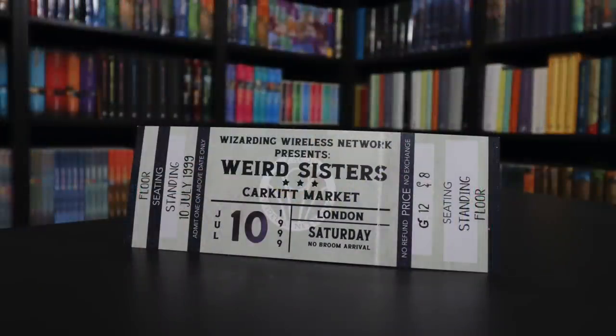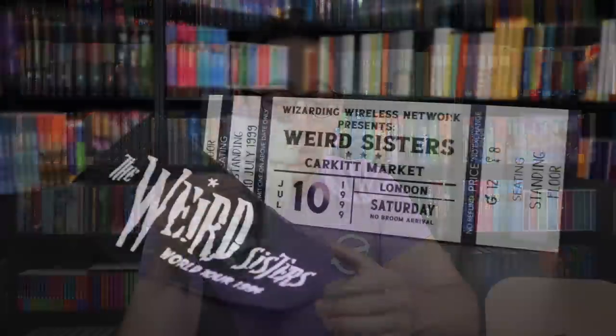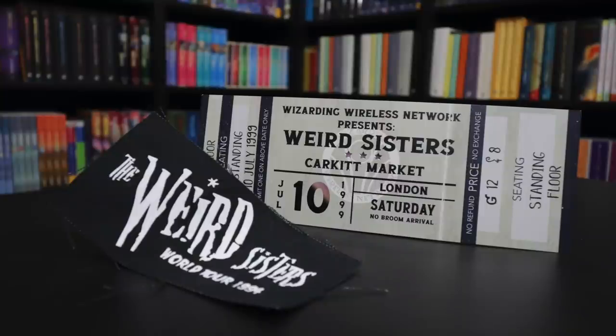In addition to the patch, we have a concert ticket. It says 'Wizarding Wireless Network presents Weird Sisters, Car Kit Market, July 10th, 1999, in London, Saturday — No Broom Arrival.' This is actually a perforated ticket, so you could break off the ticket stub on the end if you wanted to display it as kind of used. What I'm confused about is this says 1999 on the ticket, but the world tour was from 1994, so these items don't necessarily go together. The design looks just like a concert ticket on nice thick cardstock with great printing, and I love the silver foiling. Even Mrs. Weasley would appreciate a Celestina Warbeck concert ticket like this.